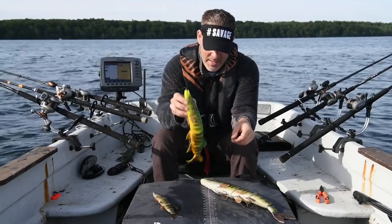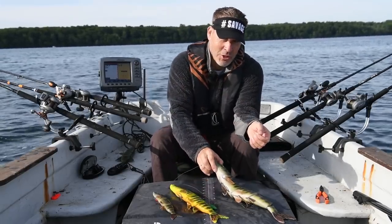It comes in a 25 centimeter size. I'll show you that this lure is going to look very small very soon. This is the 37 centimeter line-through pike in the fire tiger color. As you can see, this is perfect for murky water or when you want to provoke them.